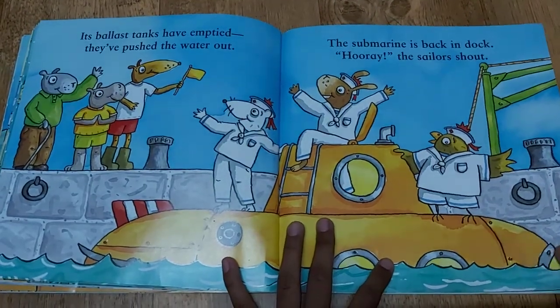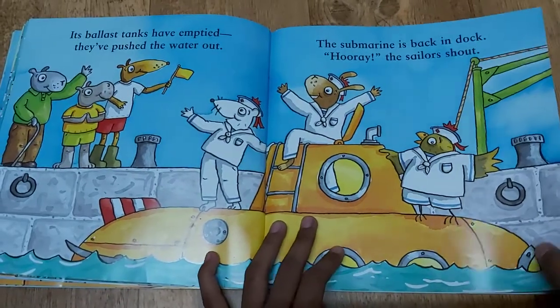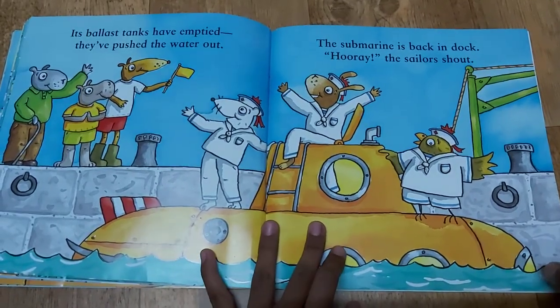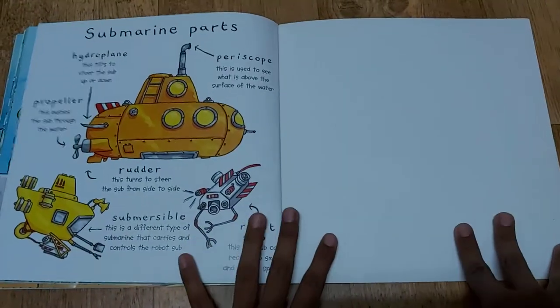The submarine is back in dock. Hooray! The sailors shout. Do you want to learn more about the submarines? Then let's see the submarine's parts. Submarine parts.